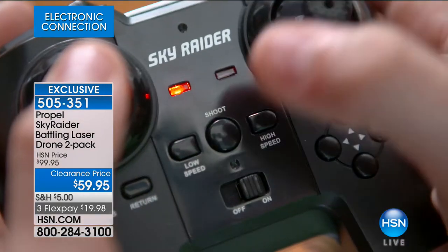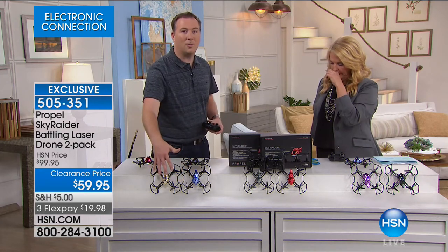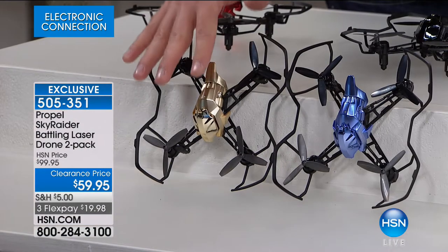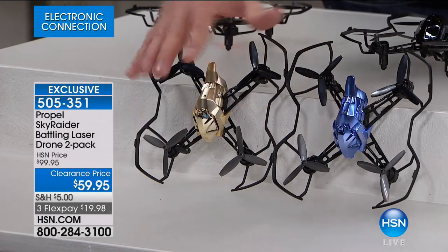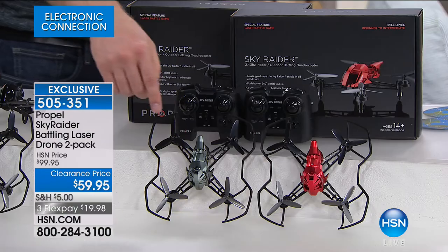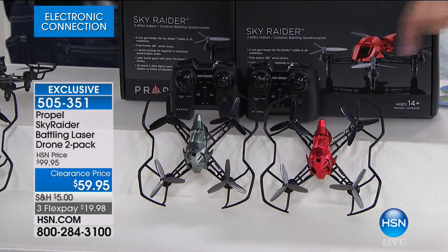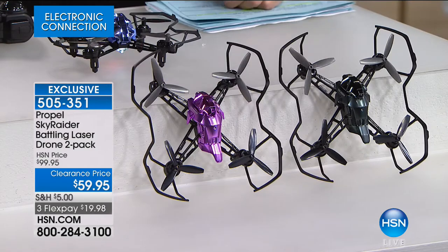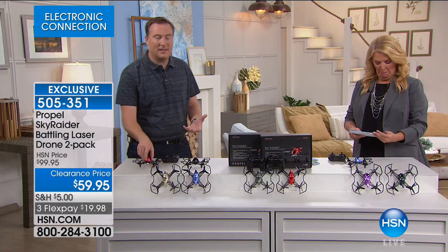You get the blue and the gold on one side. Everybody gets two drones, two remote controls, two chargers — two of everything. When you look at this, you're getting a full drone for thirty dollars a piece. We have the blue and gold, and we have the red and silver — only about a hundred left in that one. We also have the purple and black.